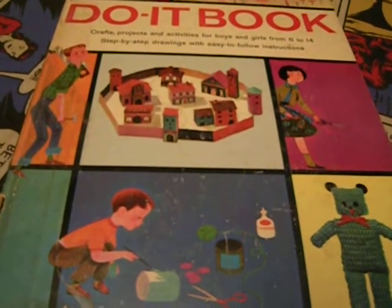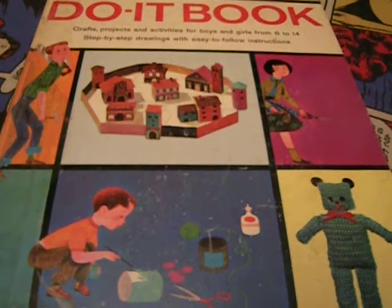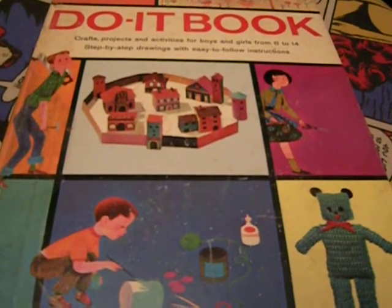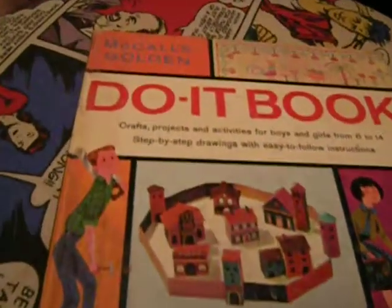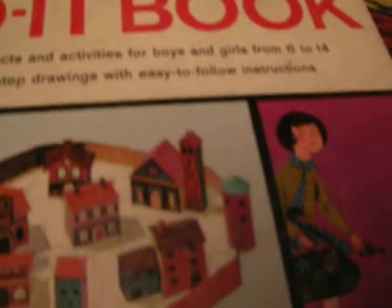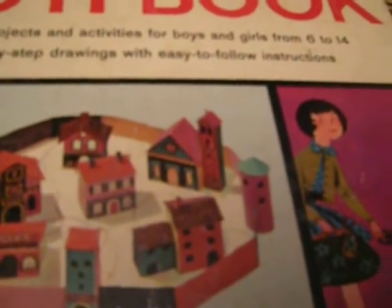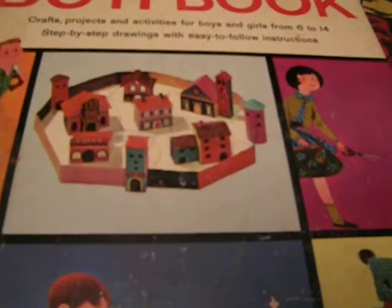This book I must have gotten in the very early 1960s when I was perhaps only five or six years old. It's McCall's Golden Do It Book — crafts, projects, and activities for boys and girls from 6 to 14.